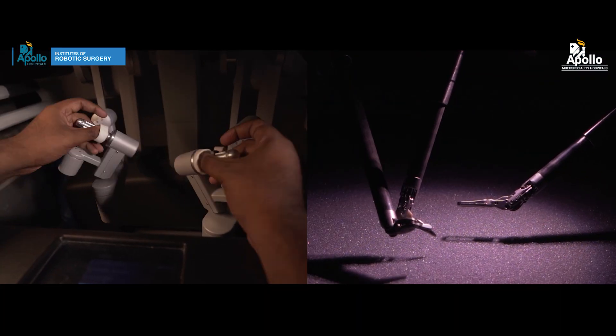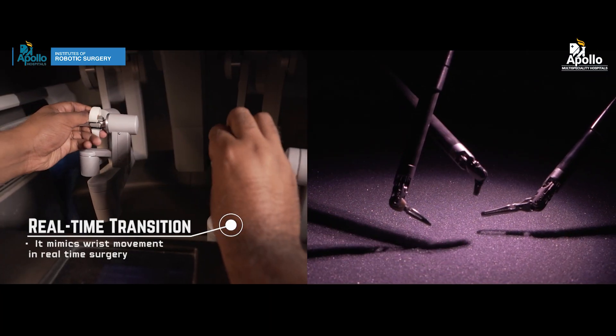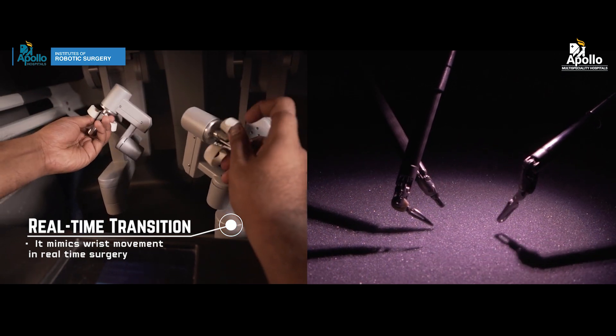The instruments used in laparoscopy are straight instruments with very limited movement, but robotic instruments are like your wrist. They are called endo wrist instruments — they have an inbuilt wrist-like mechanism which helps the instruments move exactly in the same manner as a surgeon's wrist.